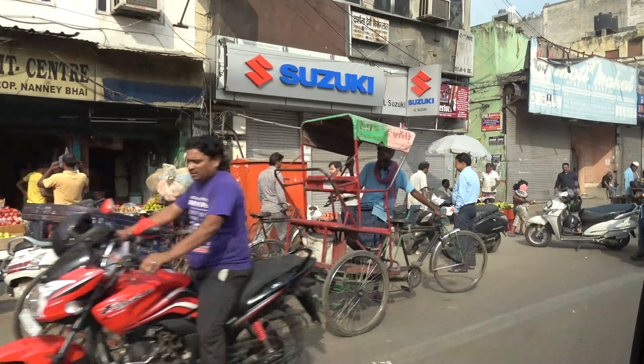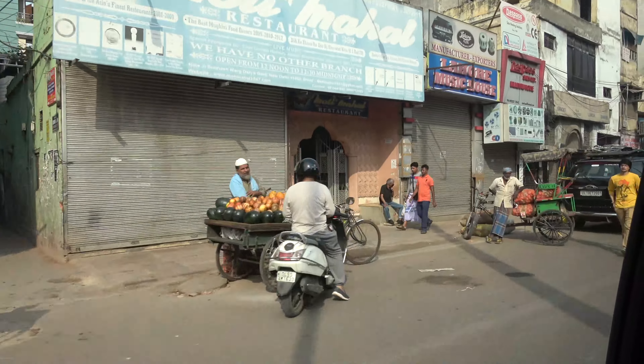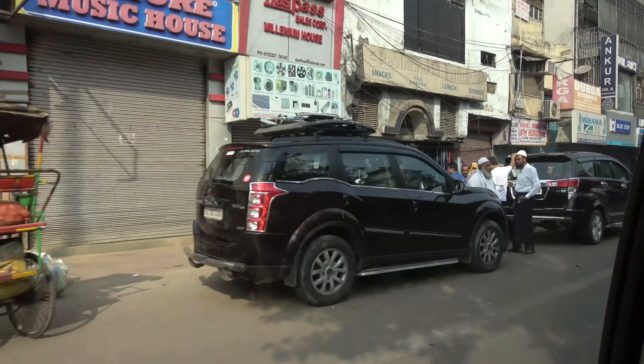Delhi, India has a population of over 30 million people in its metropolitan area, making it one of the most populated cities in the world. It consists of Old Delhi, the historic part of Delhi dating to the time of the Mughal Emperors, and New Delhi, the capital of India, which was created in the 20th century. It's a fascinating city, and here are the top 10 places to see in Delhi.